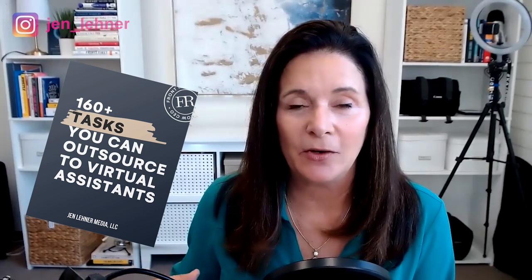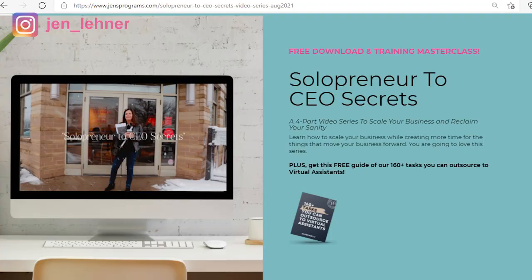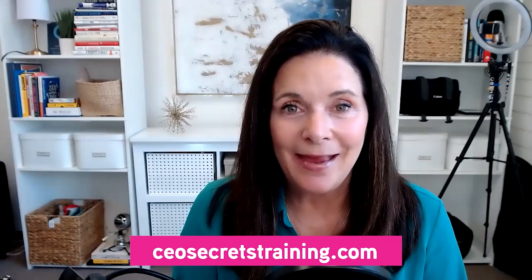If you want to learn more about this, I have tons of free resources at jenlaner.com forward slash VA resources. I've also got a wonderful downloadable PDF — 160 tasks that you can delegate to your virtual assistant. And finally, I have a free training coming up called Solopreneur to CEO Secrets, a workshop all about hiring your perfect match virtual assistant. You can get there by going to ceosecretstraining.com. I hope you found these tips handy for training your virtual assistant. Remember to like and subscribe and hit that little bell so you're always notified whenever I upload a new training.